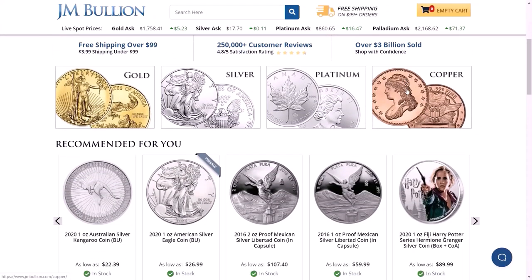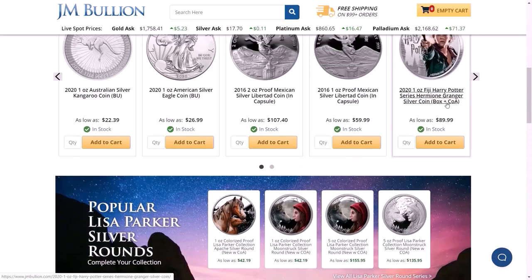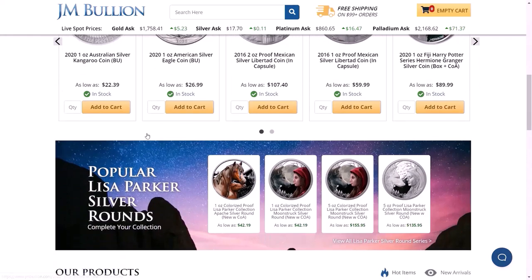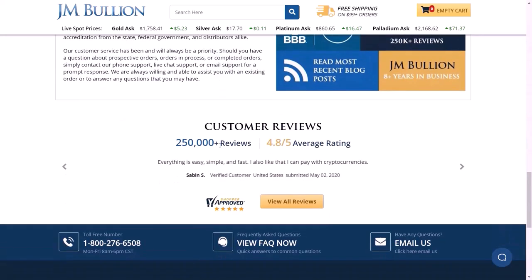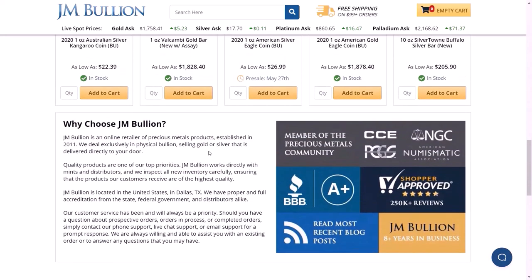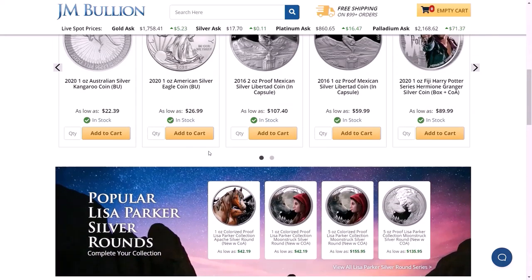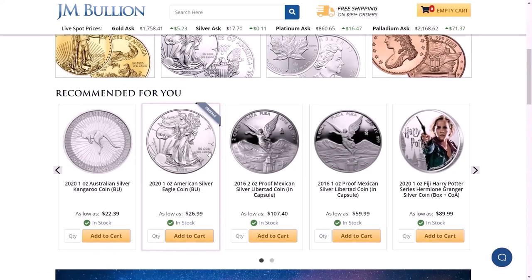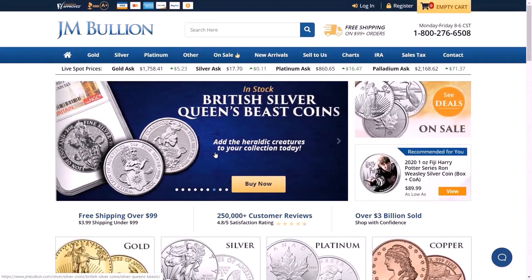They have gold, silver, platinum, copper, and a lot of recommended-for-you items. They recommend the Silver Eagles, the Mexican Silver Libertad, and some Harry Potter themed coins. As you can see, they have a lot of products. JM Bullion was the first one I ever used. It was kind of scary buying gold and silver online because it was new to me. I've heard of JM Bullion, APMEX, and eBay, and to this day I've bought gold and silver from all three just to try them out. So this is a JM Bullion tutorial, so we're here.